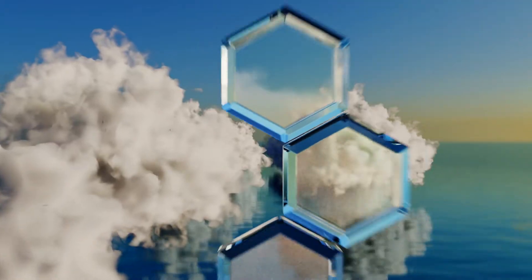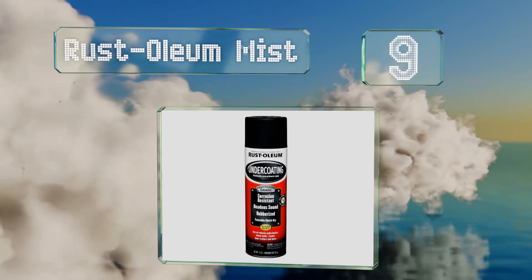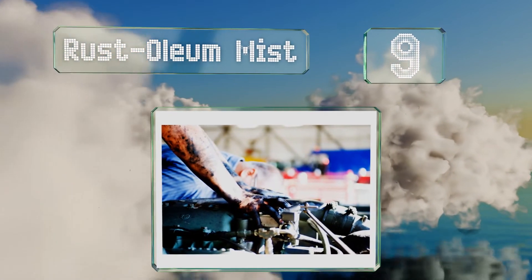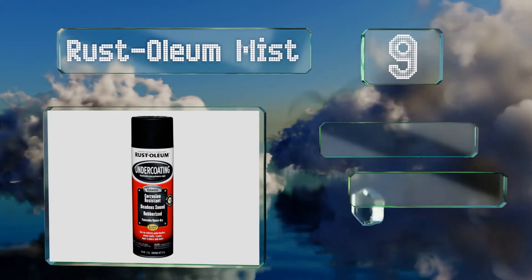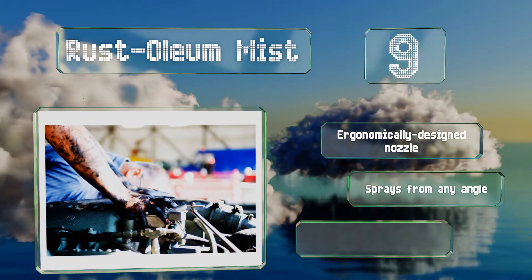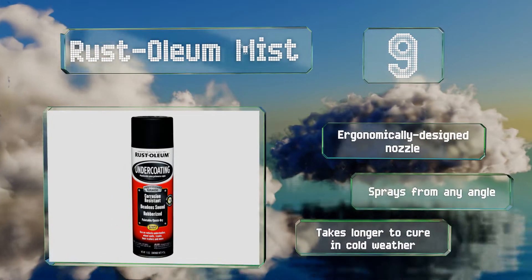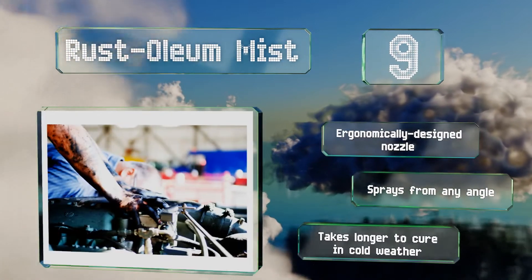At number 9. Coming from a renowned brand that's been in the business for nearly a century, oil-based Rust-Oleum Mist is dry to the touch after an hour, producing a flat black finish when all's said and done. Plus, it only needs about a minute to set before you can add your second coat. It comes with an ergonomically designed nozzle that sprays from any angle, but note that it takes longer to cure in cold weather.